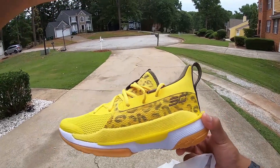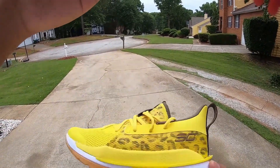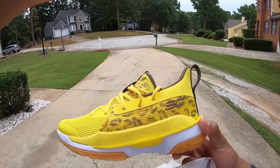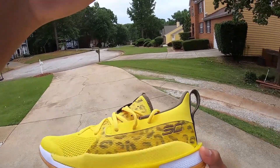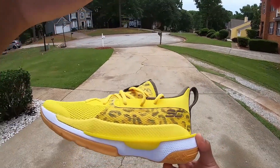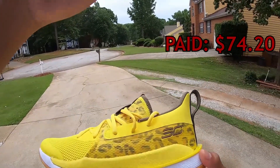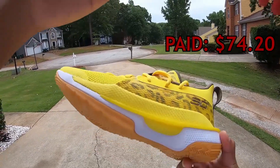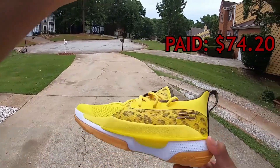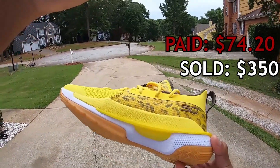And now on to top sale number one — this was an insane find. We got some Under Armour Curry 7s. There's an ESPN article about how Riley Curry, Stephen Curry's daughter, designed these shoes for him to wear for some NBA occasion. We found them at Ross in June of 2022 for $74.20. We sold them on eBay during the NBA Finals while the Golden State Warriors were still playing — and we sold them for $350.